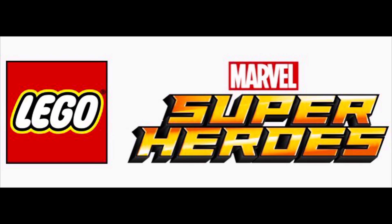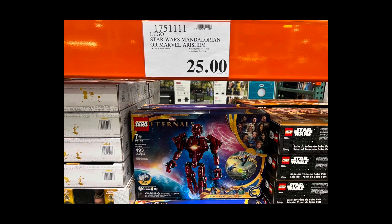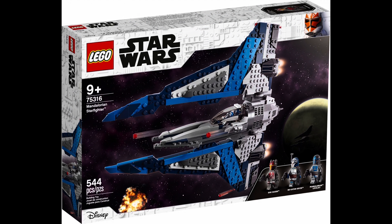Moving to Lego Marvel, Costco still has set 76155 In Arishem's Shadow on sale, and now it's a really good deal. This set normally retails for $60 and Costco has it for $25. I actually picked it up just the other day because it was such a good deal. And in addition, if you're lucky enough and your Costco has the Mandalorian Starship, it's also $25.